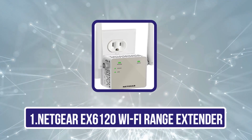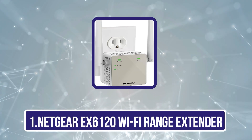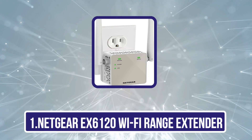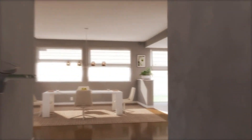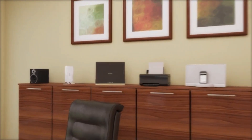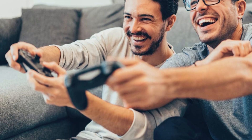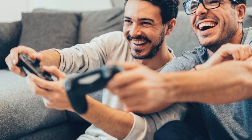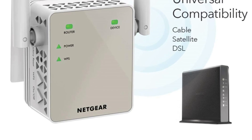Starting with the Netgear EX6120 Wi-Fi Range Extender. Netgear provides a robust connectivity solution with its EX6120 Wi-Fi range extender for AT&T fiber customers looking to eliminate Wi-Fi dead zones. This dual-band extender covers up to 1,500 square feet and supports multiple devices, up to 32 simultaneously. It's equipped with Fastlane™ technology for speeds up to 1,200 megabits per second, making it perfect for high-definition streaming and online gaming.